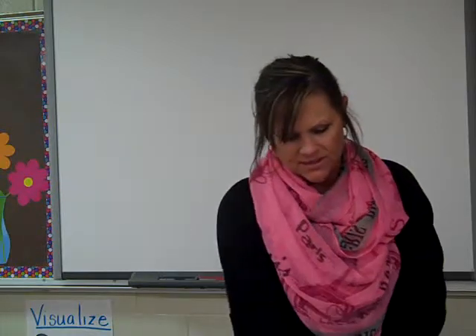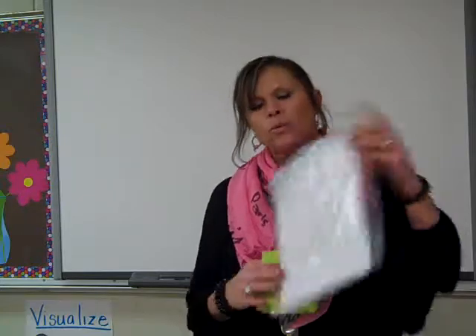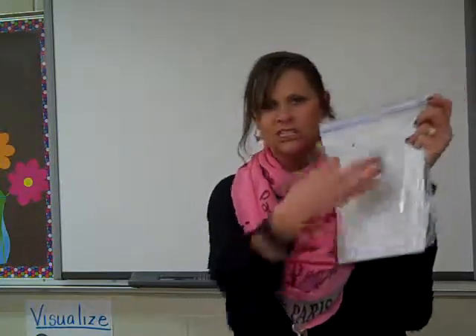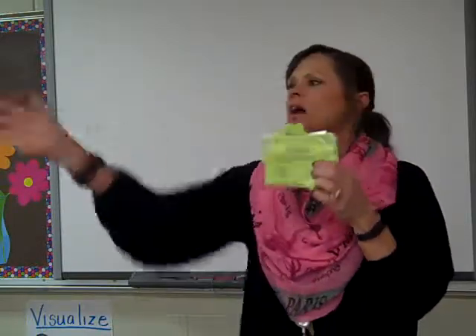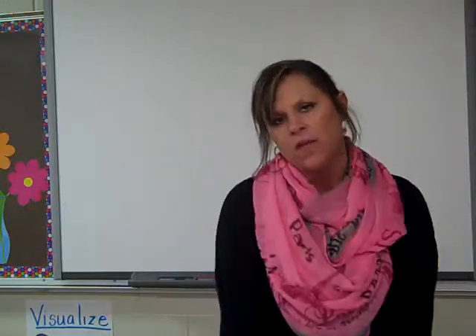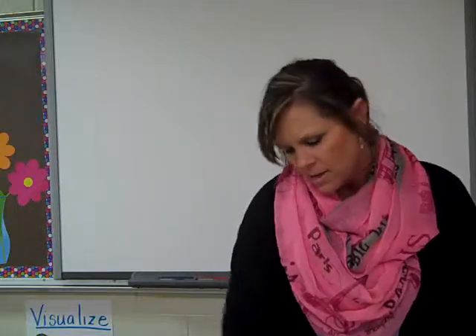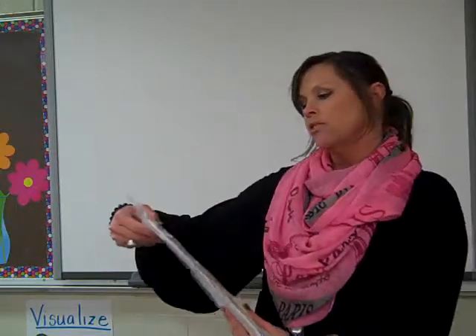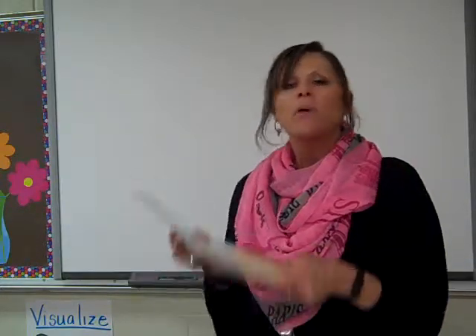Another thing we do in fifth grade is a scavenger hunt. They have a worksheet or blank sheet to work their problems out and put their answers on. We post cards around the room for them to go and find the problems to answer. They work it out and put it on their answer sheet, and that's how we grade it. We also have a game relating informal language to mathematical language — it's more problem solving.